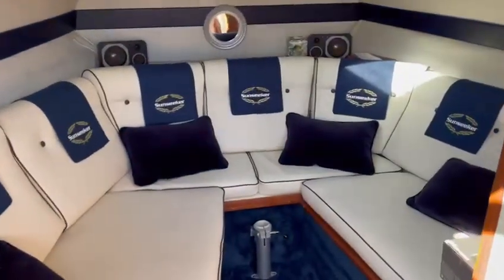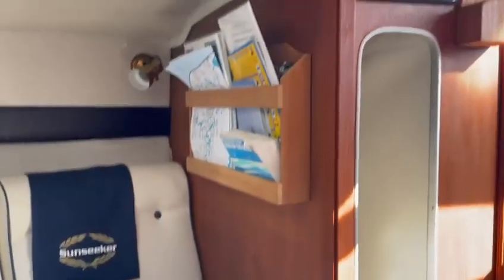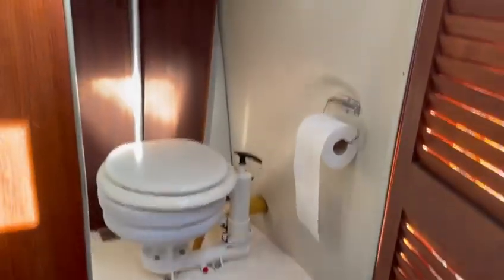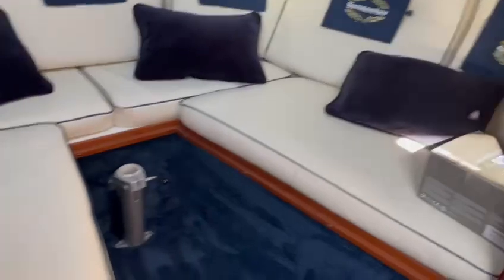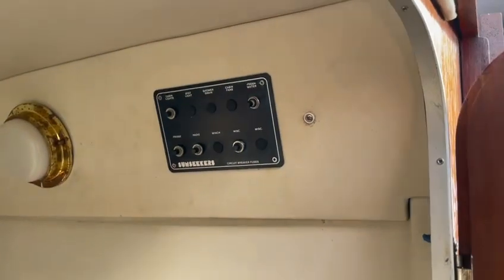There are plenty of lockers, a wet locker, and there are your heads. The table can be used in the saloon and also to convert the seating area into a double bed. There's the DC panel at the top there.